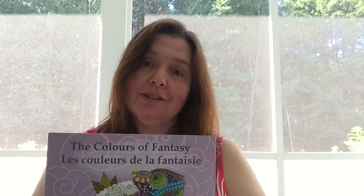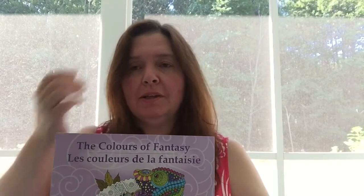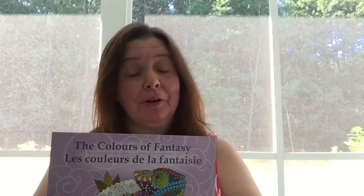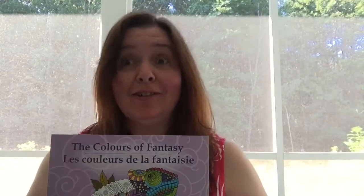Dollarama is a chain of dollar stores that are not really dollar stores anymore. It's a chain we have in Canada. The items used to be $1, but now they range from $1 to $4, and there are very few items left at $1. But they still call it Dollarama because that's how it started as a dollar store.